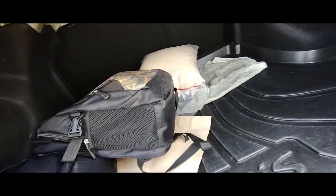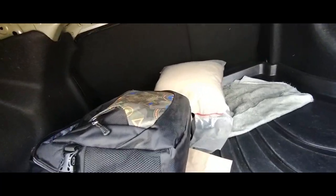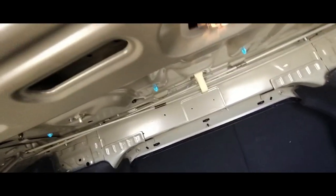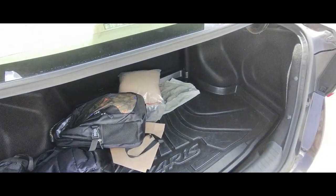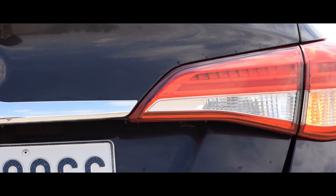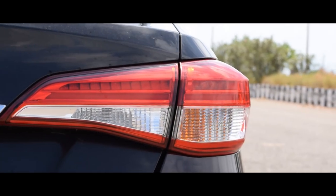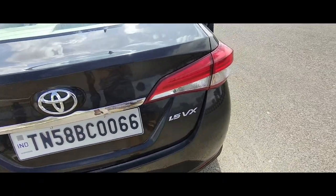You can also split the rear seat to increase your boot carrying capacity, which is a nice touch. You also get a light in the boot — fantastic attention to detail from Toyota. Coming to the rear lights, you get LED for brake lights and a regular bulb for indicators and reverse light.